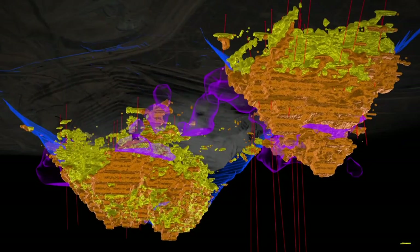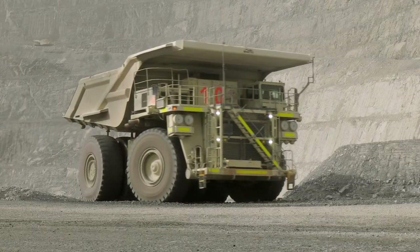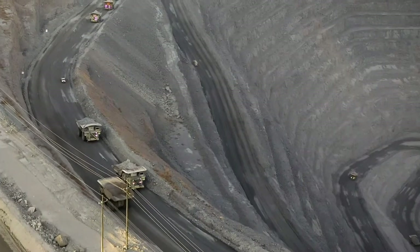Here at Penasquito we have two open pits — Penasco and Colorado. We have five main electric shovels, a couple of hydraulics, and then there are 79 haul trucks carting the ore and waste to the various locations.